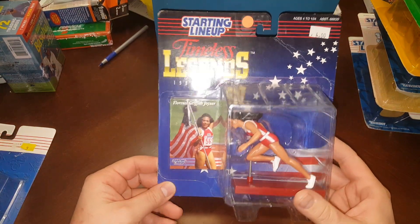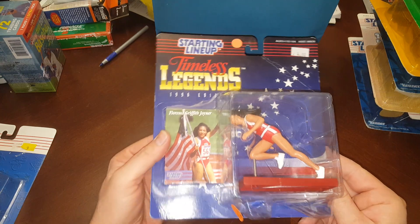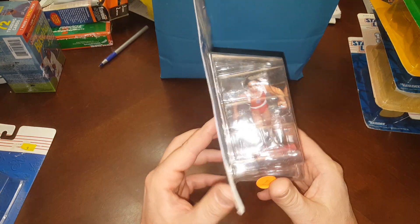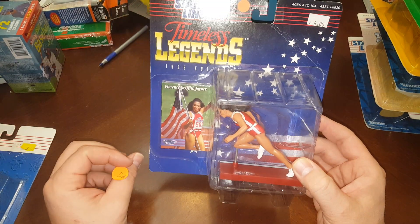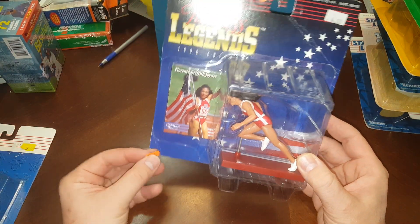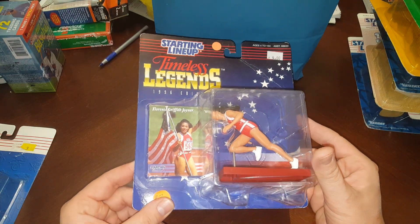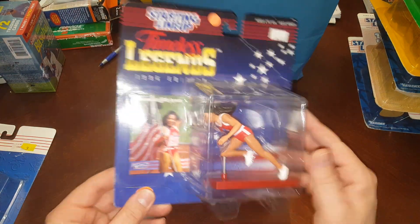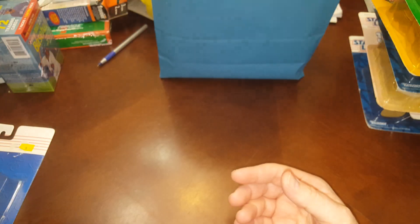Moving right along with these Timeless Legends — FloJo. Florence Griffith Joyner — she passed away quite a while ago. She was sister-in-law with Jackie Joyner-Kersee, another great female Olympian. I think FloJo had a heart attack, just dropped dead basically. And there's that sticker again.